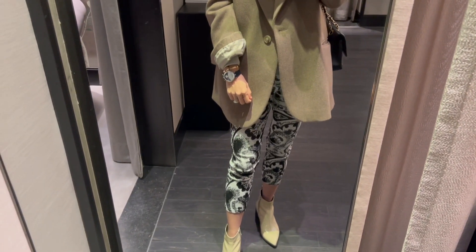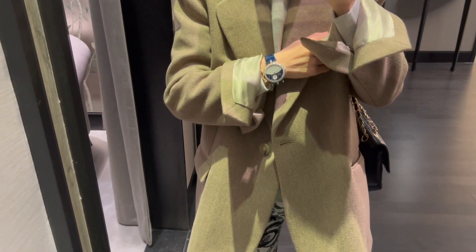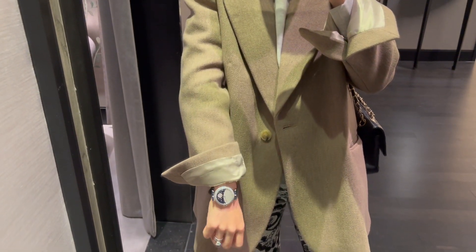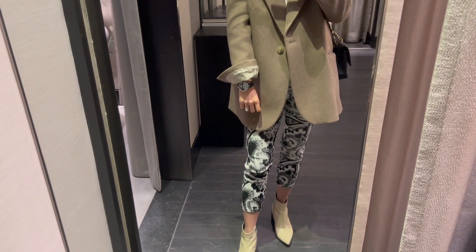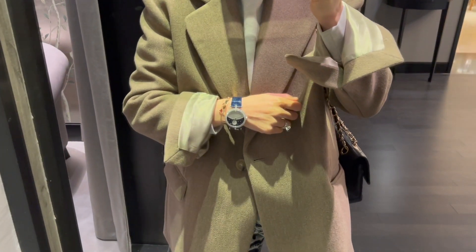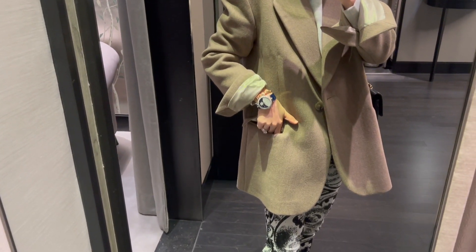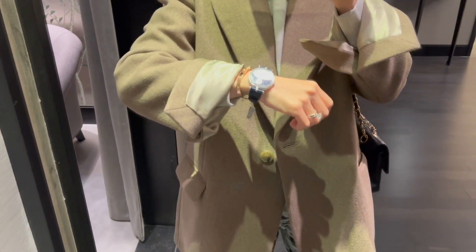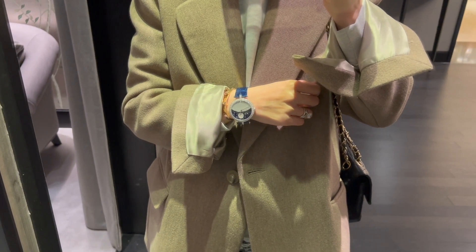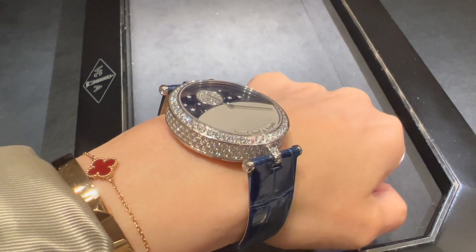I love how the watch looks on me — it looks like the perfect match with my blizzard and what I'm wearing. The diamonds make the watch very eye-catching. It's not the Lover's Bridge watch, but every single piece from VCA's Poetic Complications collection is a masterpiece. Do you see the diamonds on the side of the watch?